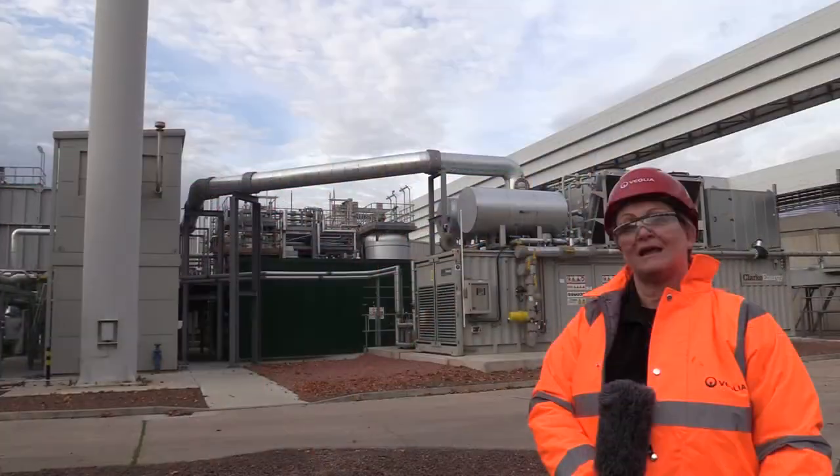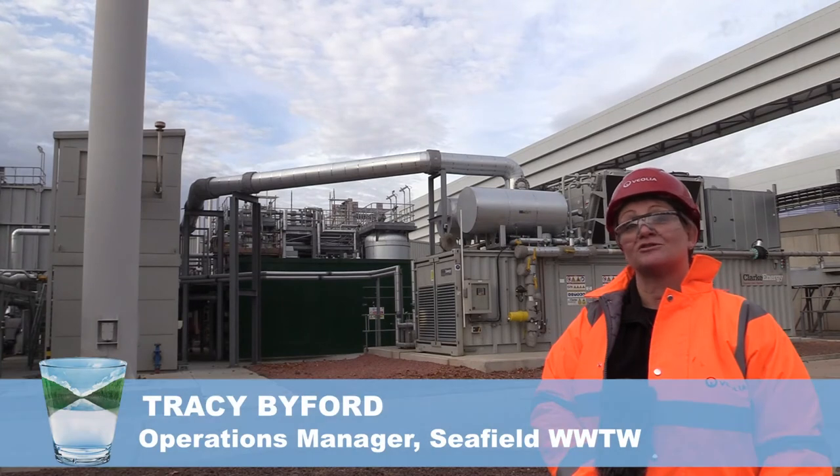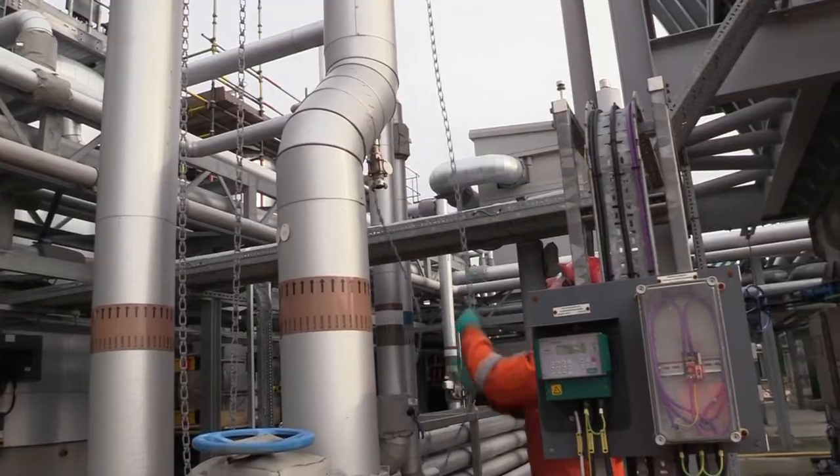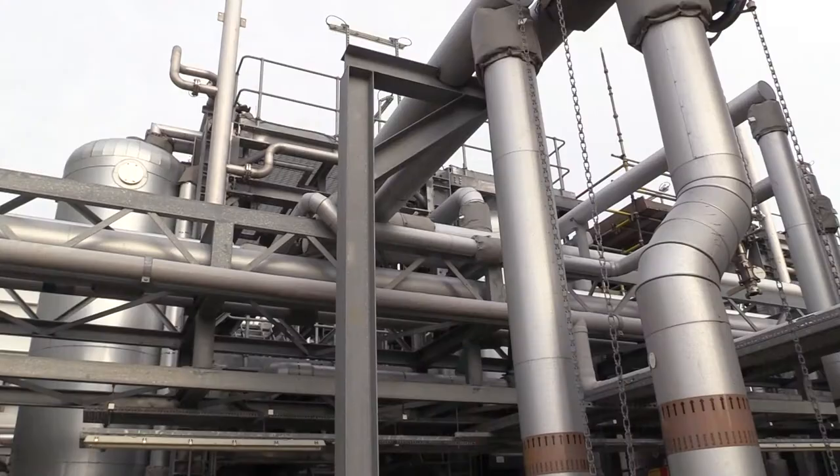This plant enables us to pasteurise the sludge, so rather than putting it to landfill we can now put the sludge on agricultural land.